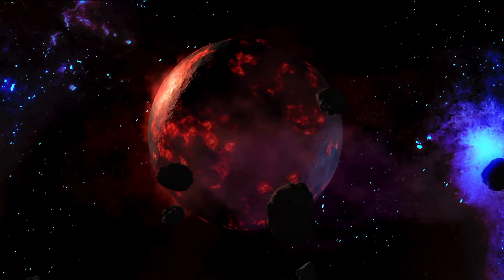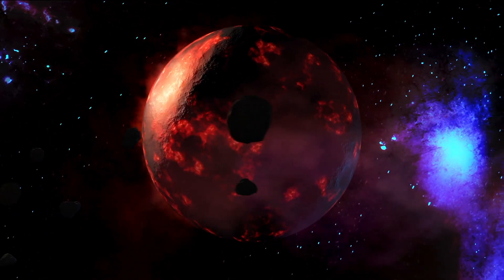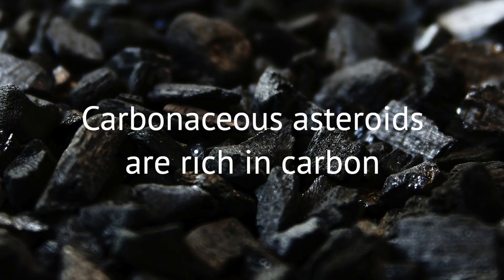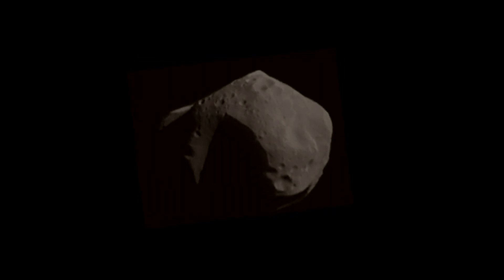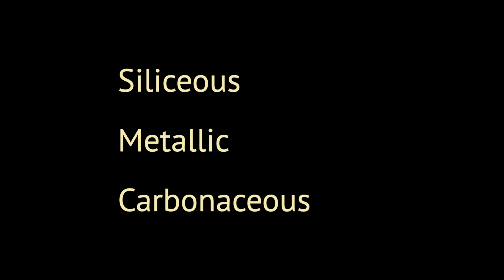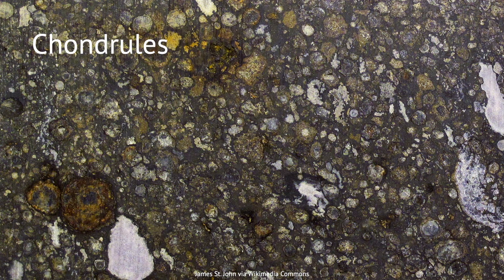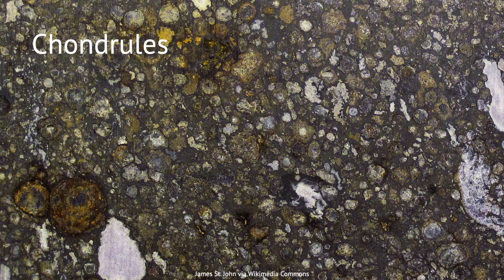Studying enough metallic asteroids may reveal what those protoplanets were like before they were destroyed. Finally, carbonaceous asteroids are those bearing a significant amount of carbon. Elemental carbon is black like charcoal, so these objects are very dark and difficult to see. They are thought to be the most common variety, making up 75% of known asteroids. Many of them were assembled from collections of tiny beads of matter called chondrules, which are thought to represent the oldest solid material in the solar system.